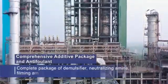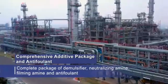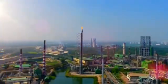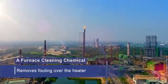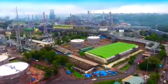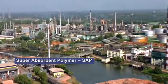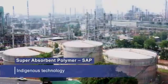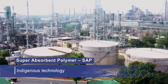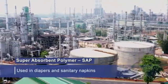A comprehensive additive package and anti-foulant is a complete package of demulsifier, neutralizing amine, filming amine and anti-foulant. A furnace cleaning chemical has been developed for removing fouling over the heater tube surface. The development of super absorbent polymer (SAP) is yet another feather in the cap of CRDC, putting Bharat Petroleum among a few global players who have developed an indigenous technology to produce this product, which is used in diapers and sanitary napkins.